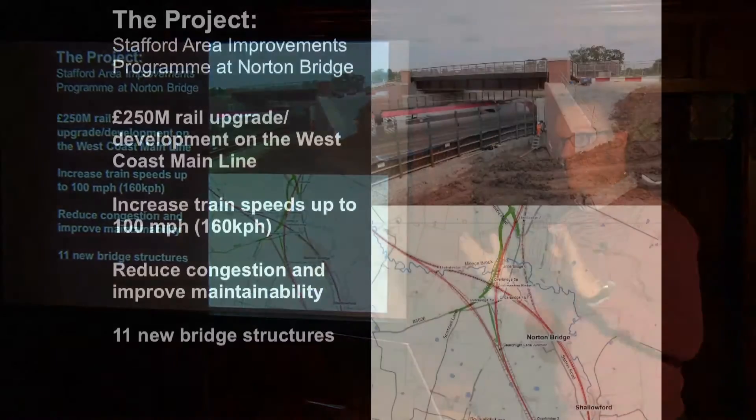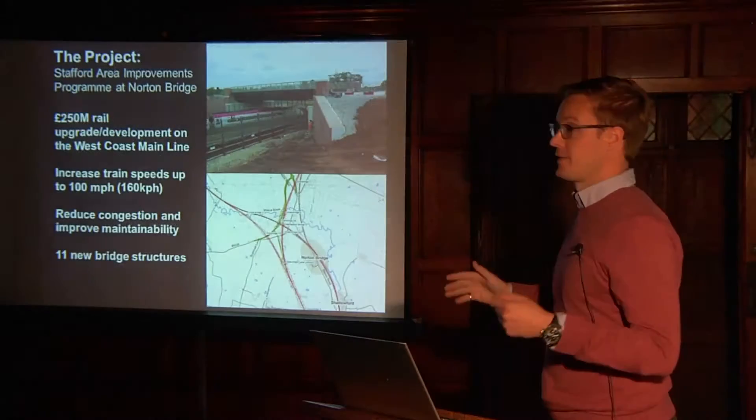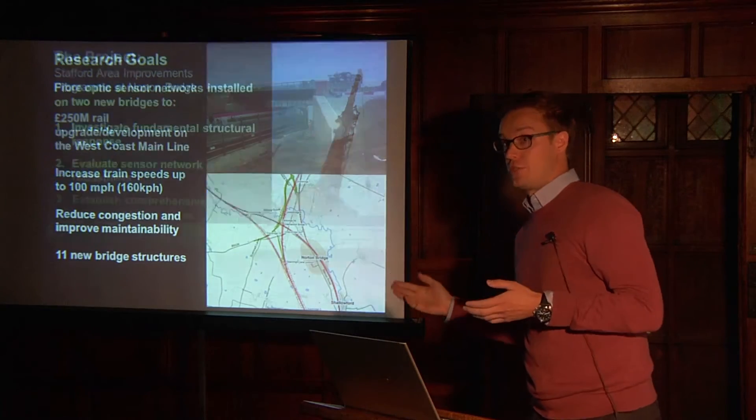The project I'll be talking about is the £250 million rail development project known as the Stafford Area Improvements Program, with the aims of increasing train speeds up to 160 kilometres per hour, while reducing congestion and improving maintainability by creating grade-separated junctions, which also includes 11 new bridge structures.